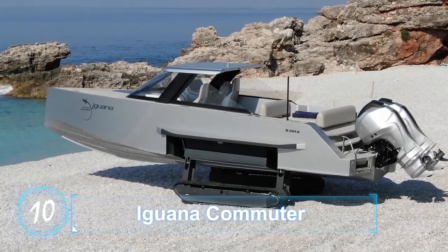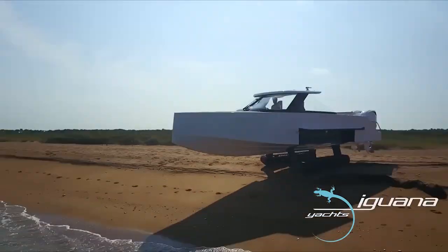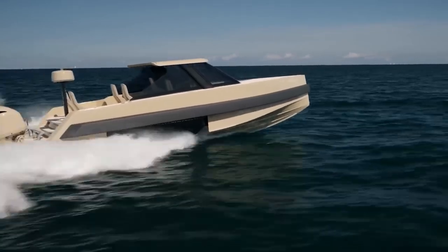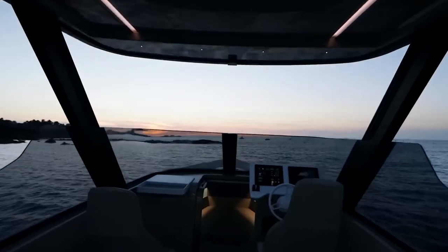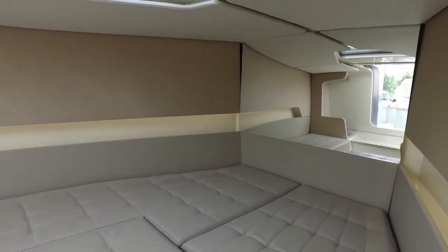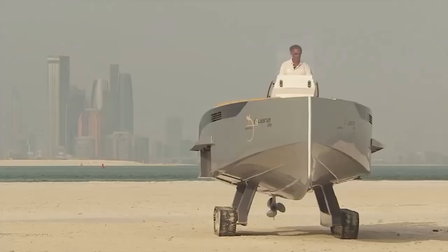Iguana Commuter. Following the theme of animal-inspired vehicles, the Iguana Commuter is an innovative reimagining of the traditional amphibious vehicle. This exciting vehicle makes use of retractable caterpillar-like tracks to plow along over a variety of terrain at 5 mph while powering through water at speeds of up to 46 mph. This vehicle is spacious enough to serve as transportation while still being luxurious enough to serve as a home away from home, avoiding marinas and berths. It is powered by a 40 hp onshore engine and on land the boat is steered with a handy joystick.